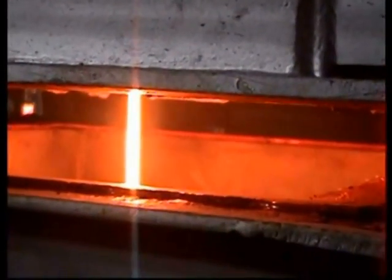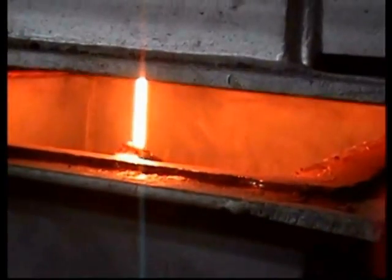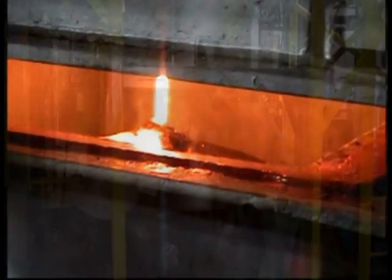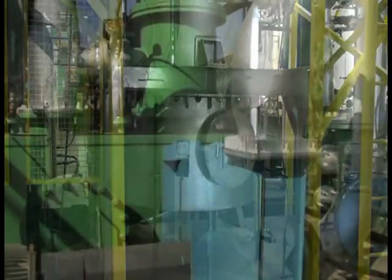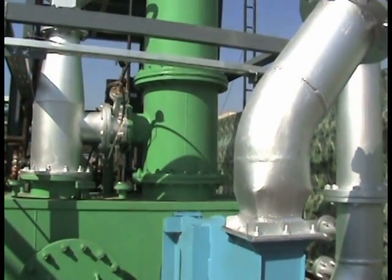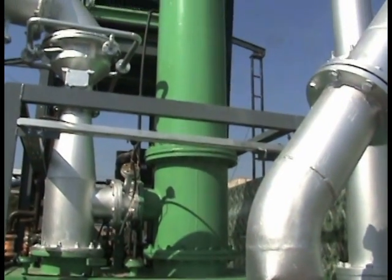Any inorganic materials in the waste stream, such as metals and batteries, electronic waste, or incinerator ashes, are melted or vitrified into a non-leachable glass matrix. Any metals found in the feedstock are reduced and then melted in the reactor, forming metal alloys.